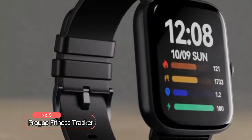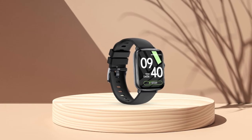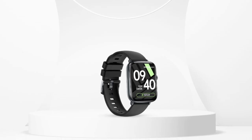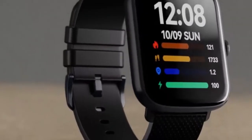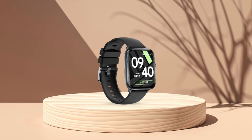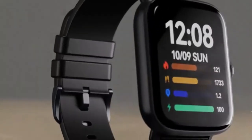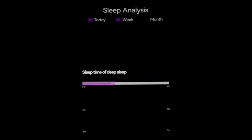At number five on the list is the ProYo Fitness Tracker. This sleek and lightweight tracker is designed to make your fitness journey more enjoyable and effective. A standout feature is the optical sensor that allows you to monitor your heart rate and blood oxygen levels all day long, helping you work towards a healthier lifestyle. With 20 different workout modes, it can track all your activities and provide accurate data on your performance. The slim design and comfortable band make it easy to wear while exercising or even while sleeping, and it can also record your sleep data to help you build better sleep habits.